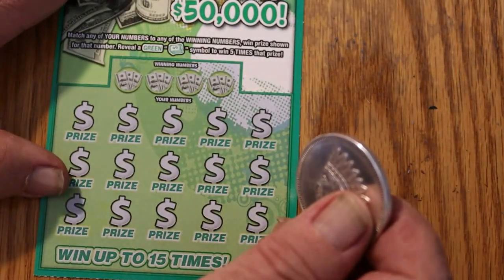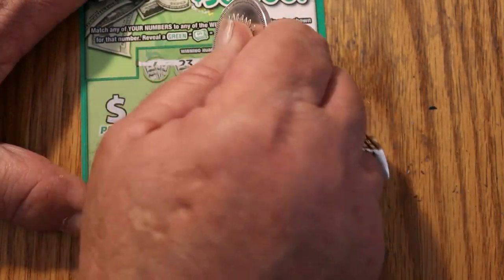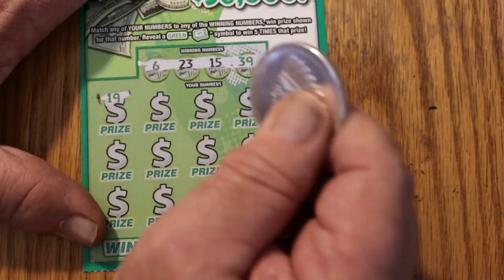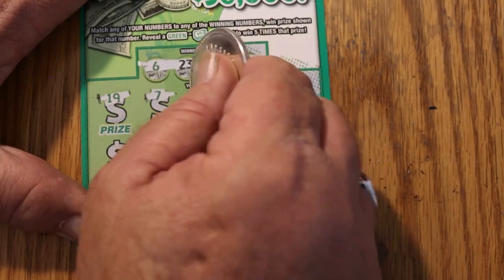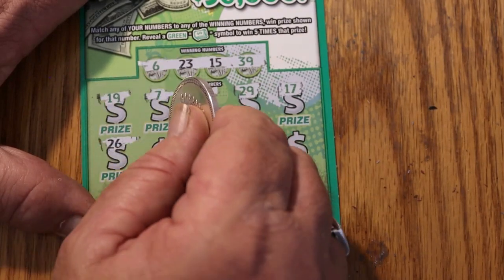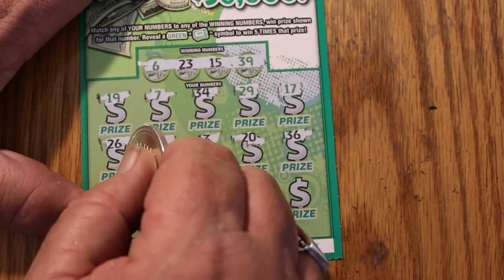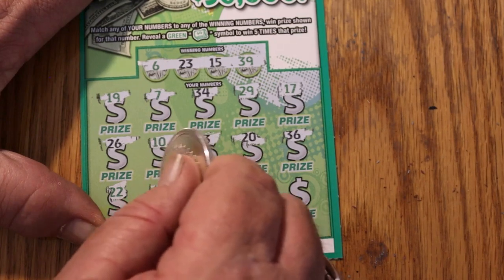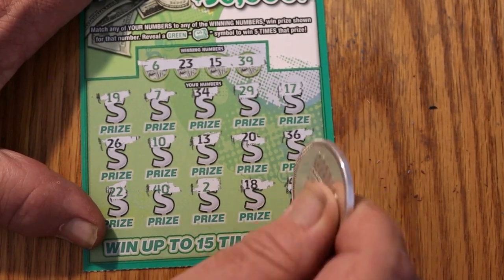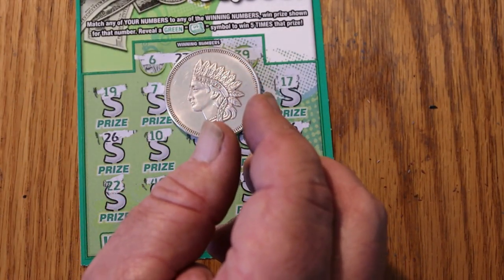Final ticket of this session is ticket 27. Can we end on a winning note? Numbers: 6, 23, 15, 39, 19, 7, 34, 29, 17, 26, 10, 13, 20, 36, 22, 40, 2, 18, and 43. We didn't manage to end on that. So — $20 session, we got exactly half back. I guess I'll have to take it.